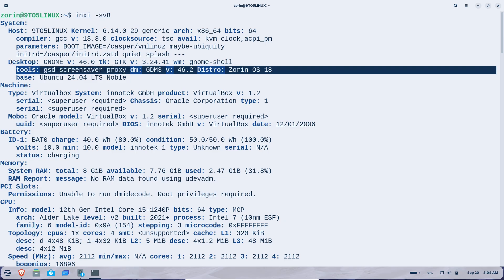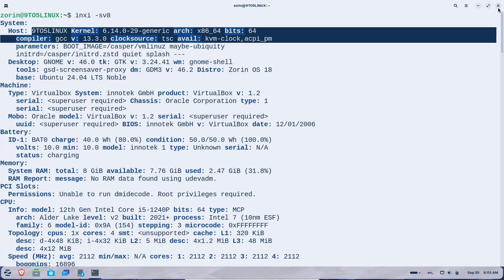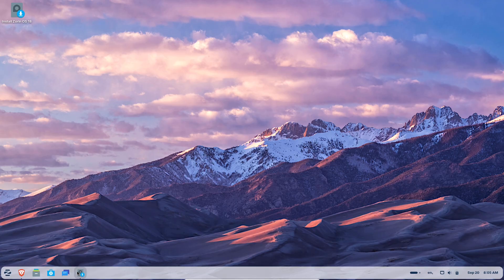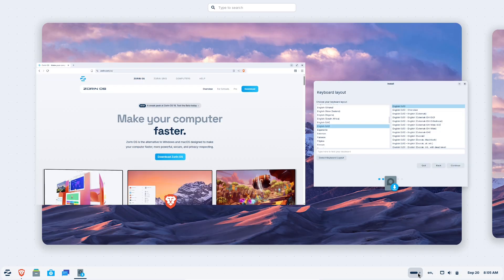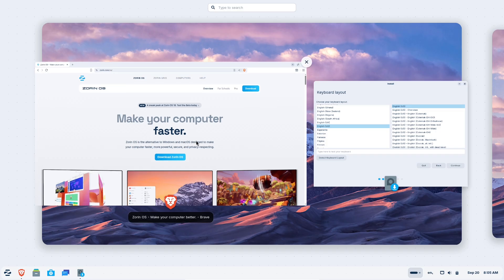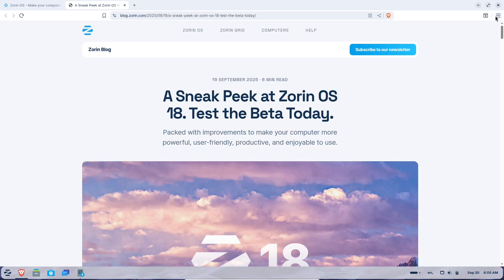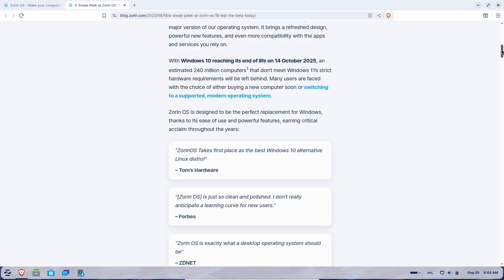The big headline for Zorin OS 18 is its refreshed design and productivity boosts. The desktop environment has a modern rounded aesthetic with lighter colors for accents and slightly tinted backgrounds to reduce eye strain. The taskbar now floats with curved edges, and the workspace feature gives better visual cues for multitasking. Apps like the file manager, settings menu, calendar, and email client have been updated for cleaner layouts and easier navigation. There's also a new camera app for switching between webcams and taking shots.